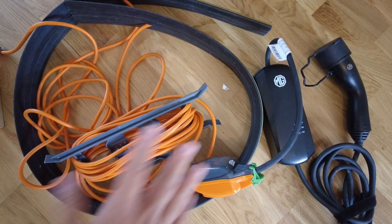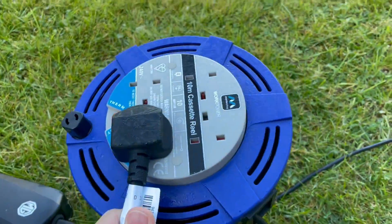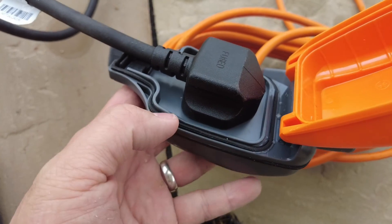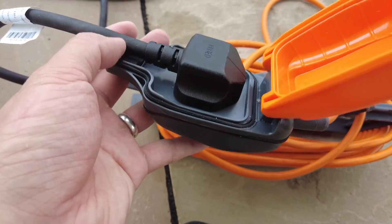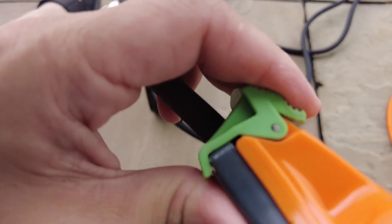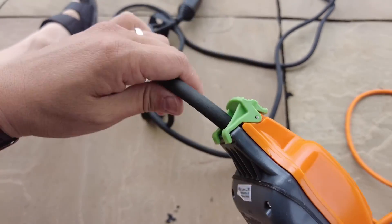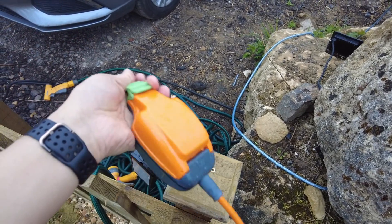I previously used a 10-metre coiled extension lead, but commenters warned me it can be dangerous if it gets damp or if it generates heat when left coiled. I replaced it with the Masterplug weatherproof outdoor cable — a 15-metre orange cable with an IP54-rated seal. My granny charge cable was a little thick for the seal to close fully, so I slightly modified the seal with scissors, which affects the IP54 rating, but as long as you keep it away from puddles, the connection is safe enough.